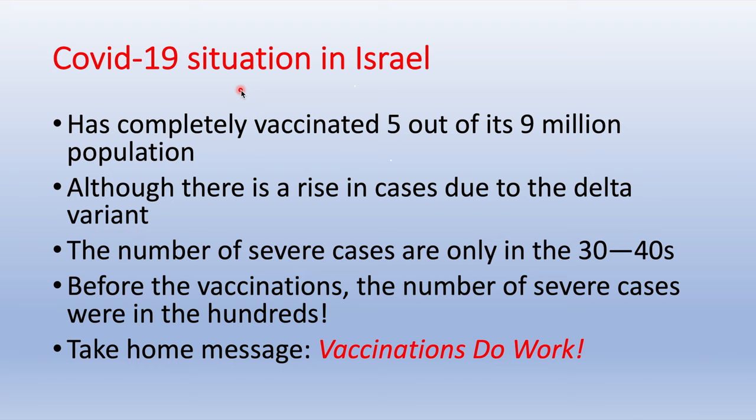What about the COVID-19 situation in Israel? Israel has completely vaccinated 5 out of its 9 million population. Although there is a current rise in cases due to the Delta variant, the number of severe cases is only in the 30s to 40s, unlike before when it was in the hundreds. The take-home message is: vaccinations do work.